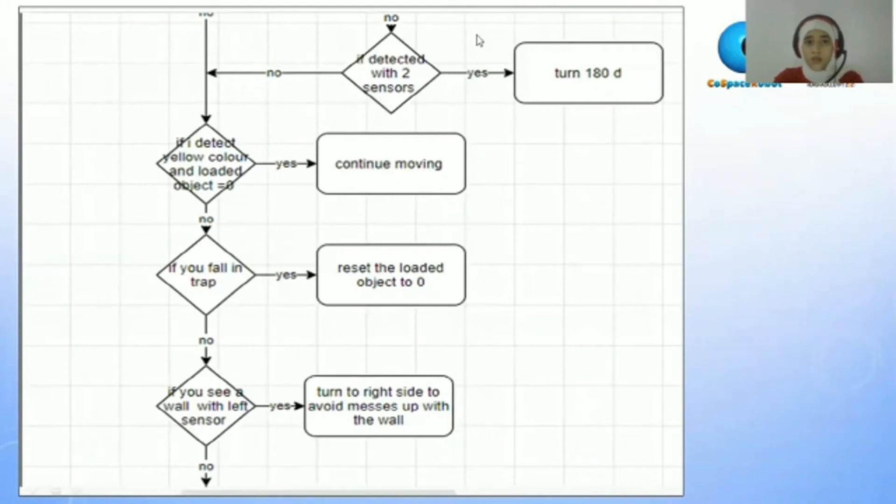If no — it doesn't see with both sensors, left sensor, or right sensor — it will ask itself: if I am detecting the yellow color and the loaded object count equals zero, it will continue moving forward or backward. If no, it will ask itself: if I am falling into a trap. If yes, it will reset the loaded object to zero.